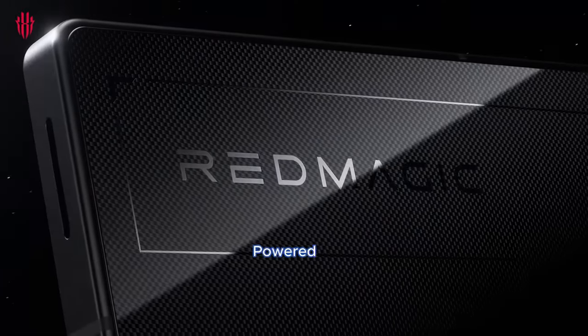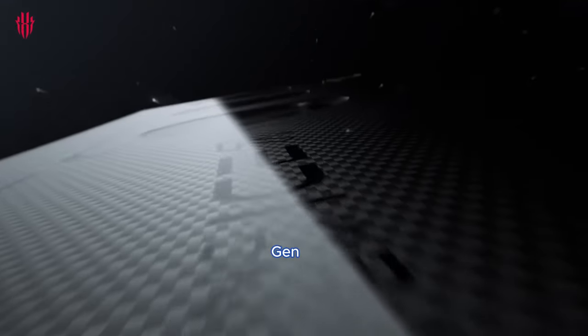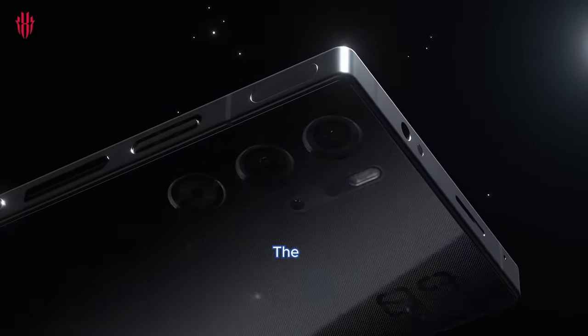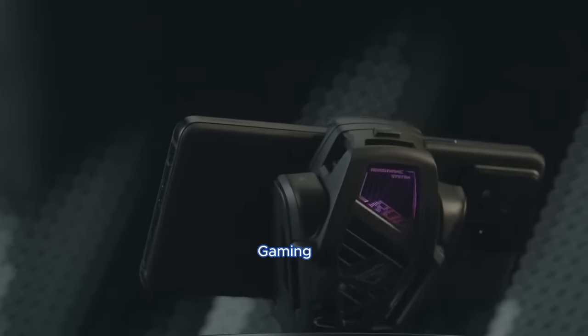Performance: both phones are powered by the Qualcomm Snapdragon 8 Gen 3 chipset and Adreno 750 GPU. The octa-core CPUs and GPU ensure top-tier gaming and overall performance.